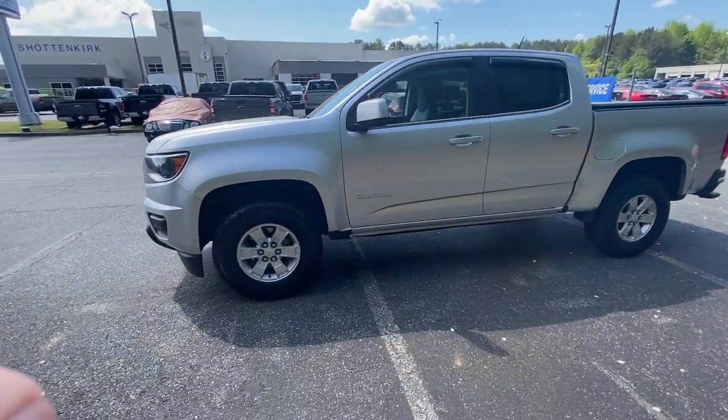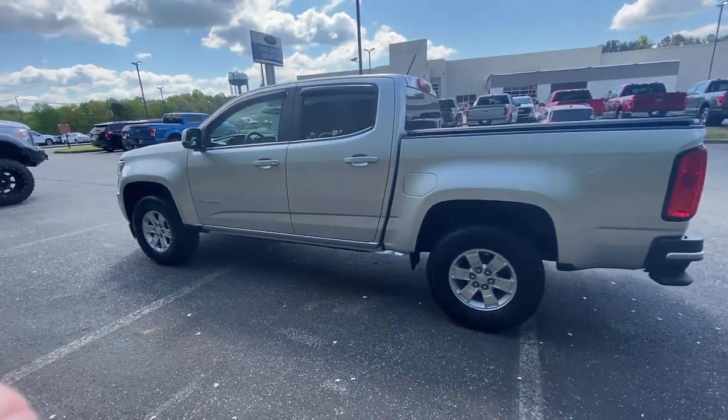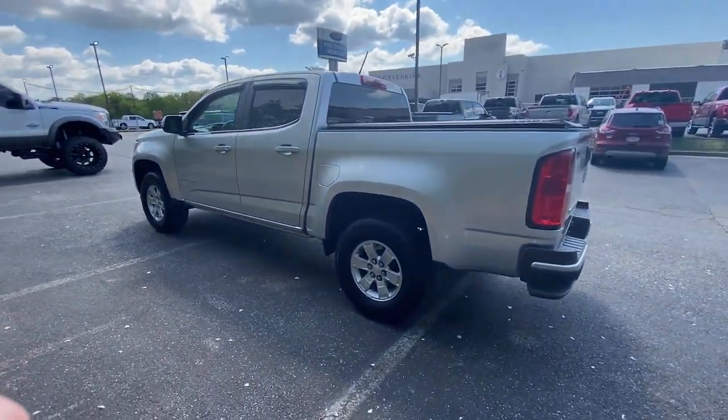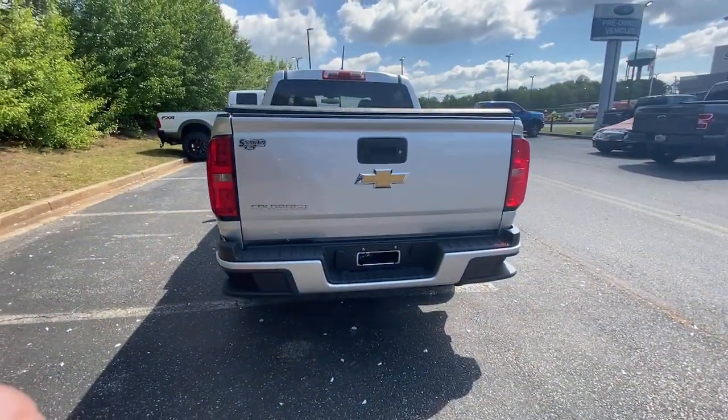The Colorado packs fuel efficiency, creature comforts, and can-do capabilities into a mid-sized pickup that's fun and easy to drive, whether you're in the city or on the worksite. The following are some of this vehicle's highlighted options.